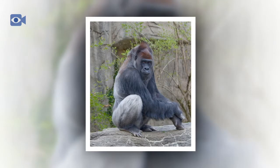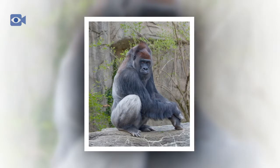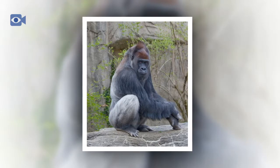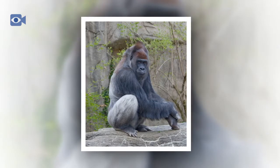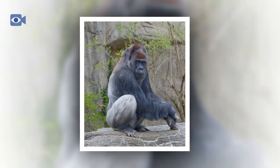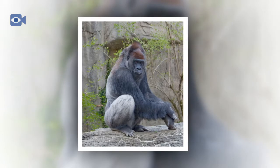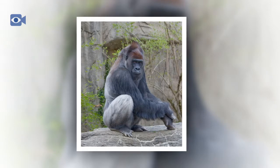The western gorilla also eats leaves, nuts, and berries, along with insects and occasionally small animals such as lizards and rodents. It has also been observed using basic tools in the wild in order to more effectively gather food. Due to its large size, the western gorilla has few real predators, with large cats such as leopards and the odd crocodile being the only real natural threats.